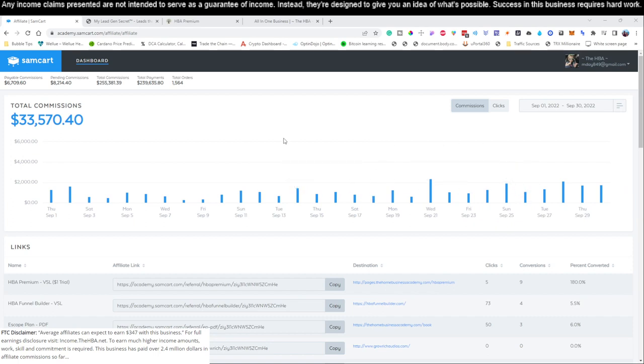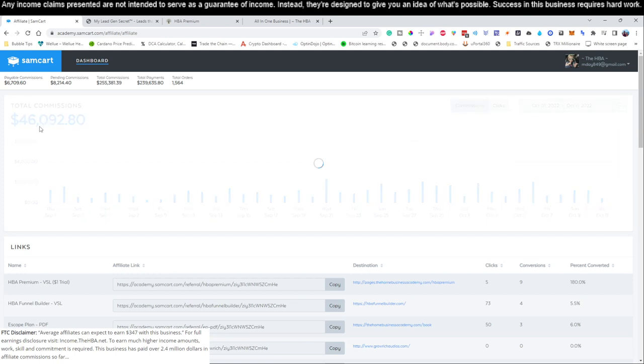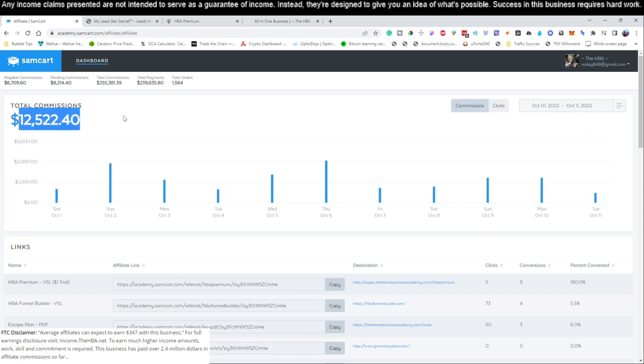What you're looking at right now is the back office of a product we're going to show you how to promote. This product only costs $25 per month to get started. Last month in September we generated a little over $33,000 with this particular product, and so far this month — October 1st through October 11th, 2022 — we've already made close to $12,500 in the first 11 days.